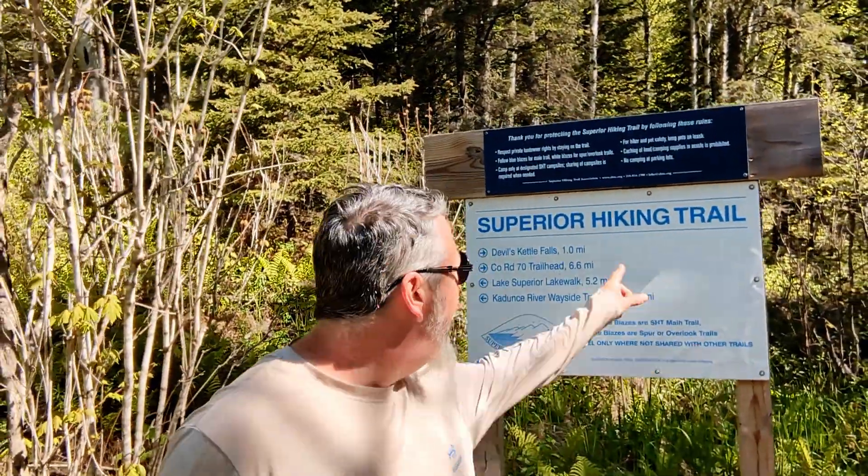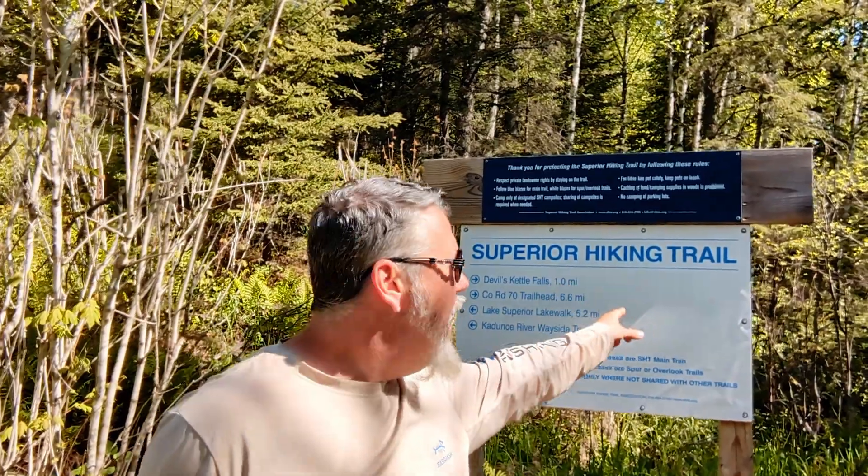Hey everybody, welcome to another episode of Grateful Trekker. Right now we are on the Superior Hiking Trail and we are going to be heading over to the Devil's Kettle.